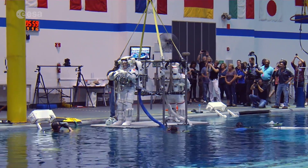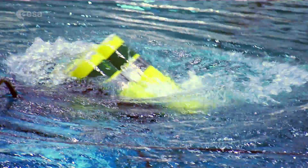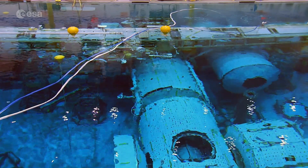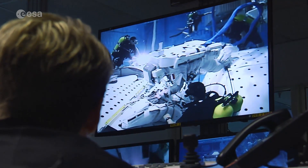A dip in the pool for French ESA astronaut Thomas Pesquet. It's his last training session in NASA's Neutral Buoyancy Laboratory, a huge pool housing replicas of the International Space Station's modules. Working in this facility is as close as you can get to zero-gravity conditions without leaving Earth.